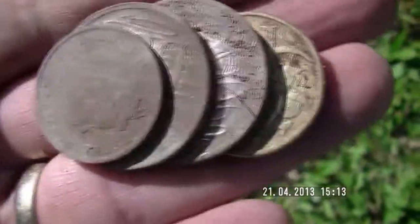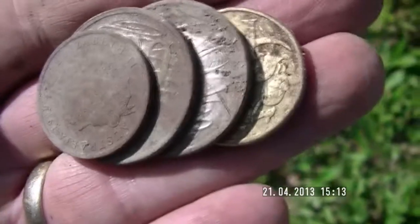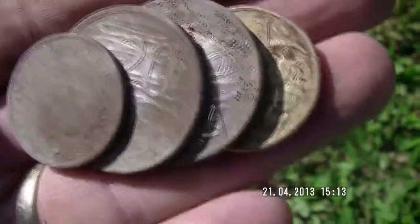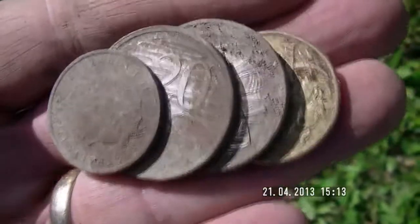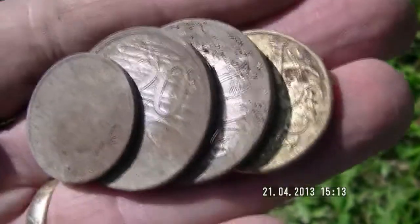I just dug these coins — they're all in the one pile, so I got a dollar fifty about an inch below the grass, which wasn't too bad. I'm going quite well today. I don't know exactly how much I've got — I'll stop soon and count it, but I'm going pretty well. Anyway, on to the next one.